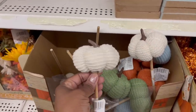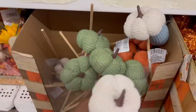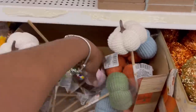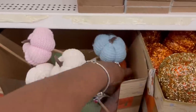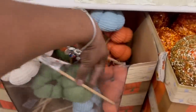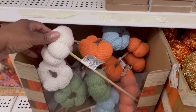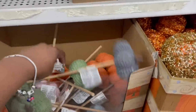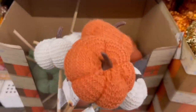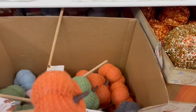I'm all into the whole sweater cozy look. They got the green one, the pink one, and of course the orange. They also have a gray right here. I don't need the gray, so I got two of each — the white and the orange. What's that back there? Hold on.